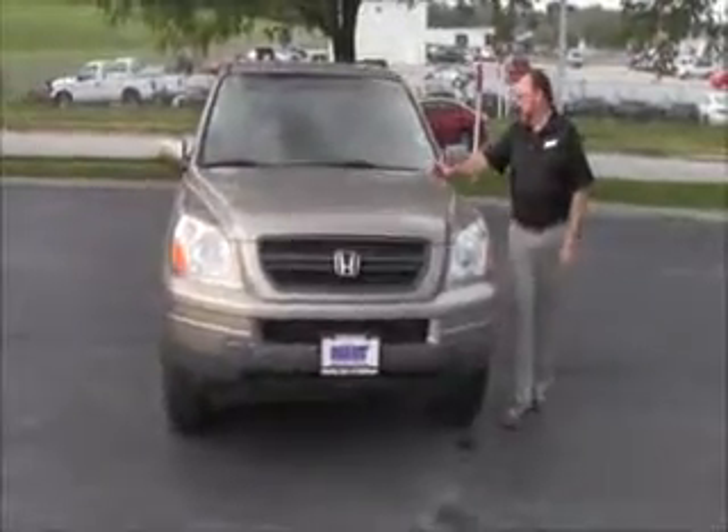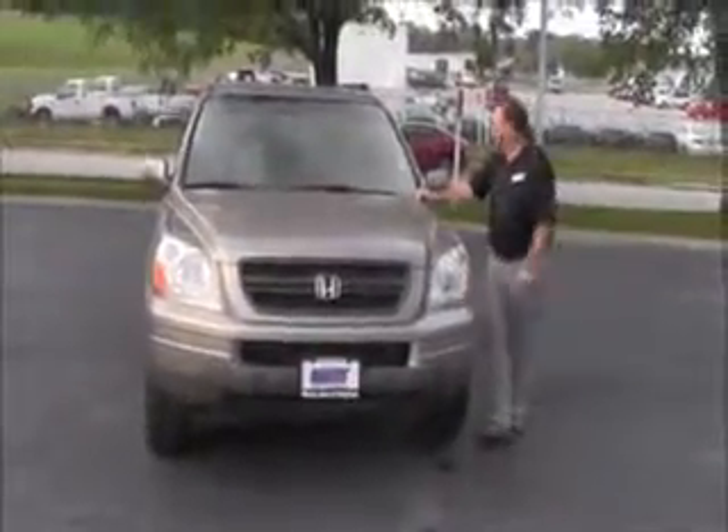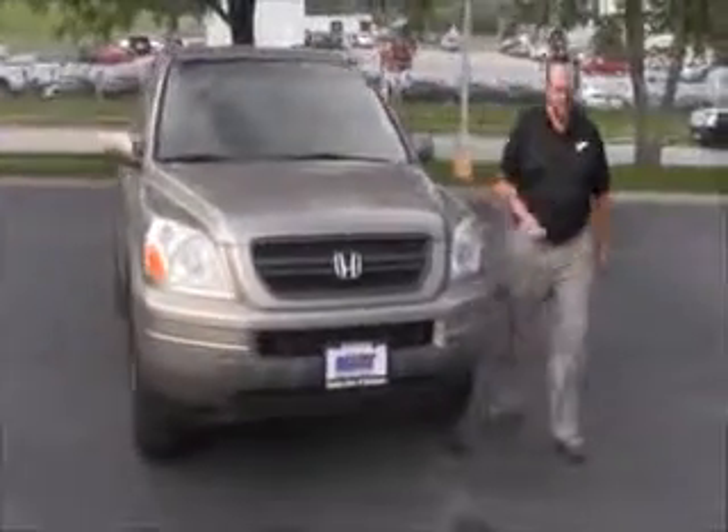Brian Kelly here for Honda Giant, here to show you this 2004 Honda Pilot EXL model, just came in on trade with 160,000 miles.